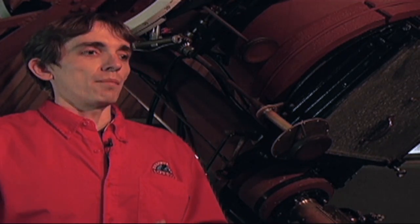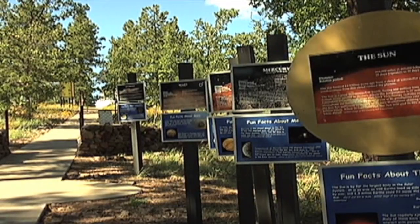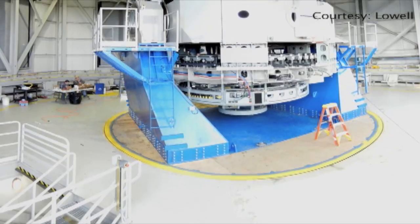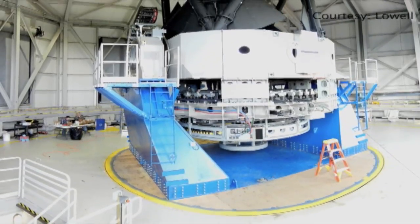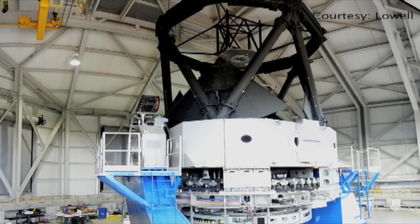Northern Arizona, within the scientific community, has always been known as a hotbed. But definitely we're getting attention globally now, with the Discovery Channel obviously airing the show earlier this month, which gave us broad exposure globally. The $53 million project means that northern Arizona is now home to the fifth largest telescope in the continental United States.